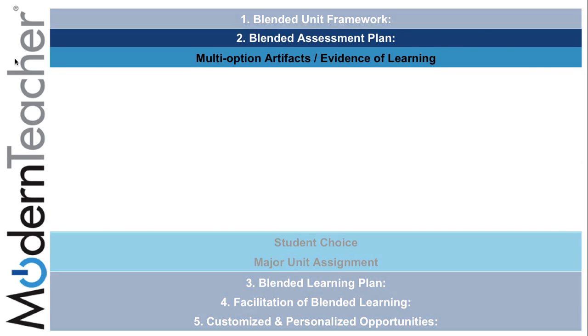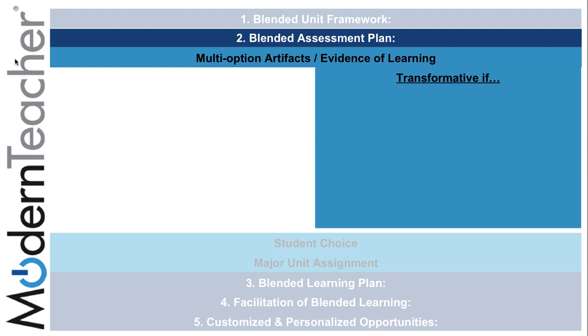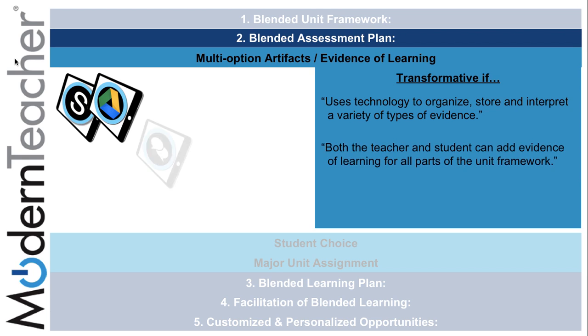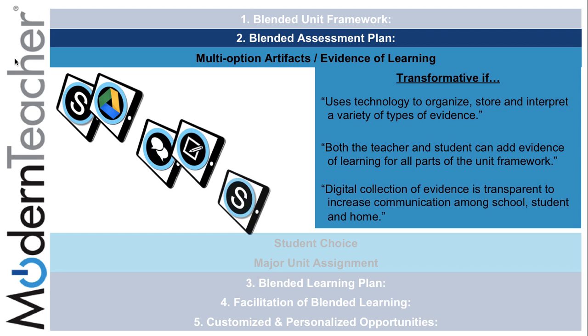The second component of the blended learning unit rubric covers blended assessment plans. Multiple option artifacts and evidence of learning can be transformed using Schoology and Google to organize, store, and interpret a variety of evidence. If both the teacher and the student can add evidence of learning through tasks related to discussion and note-taking on the placemat, and if a digital collection of evidence is transparent through the use of Schoology and the gathering of student information, this creates communication between school and home.